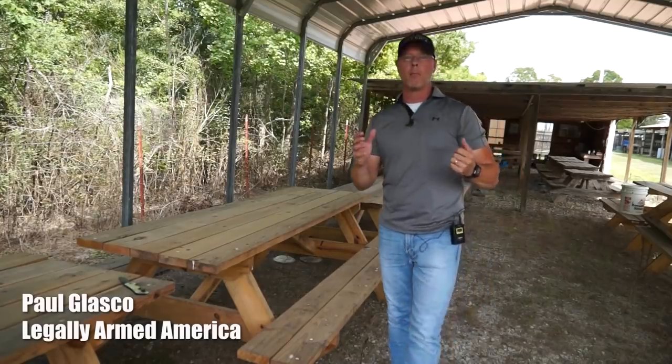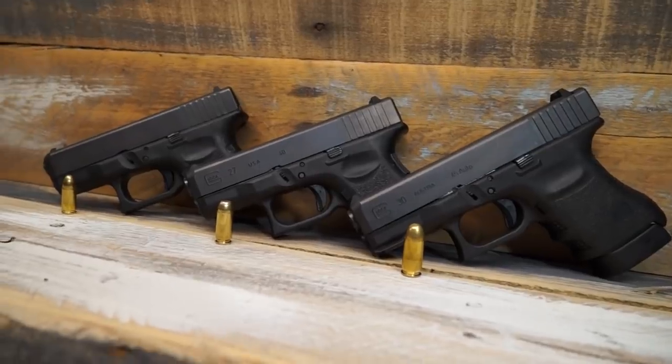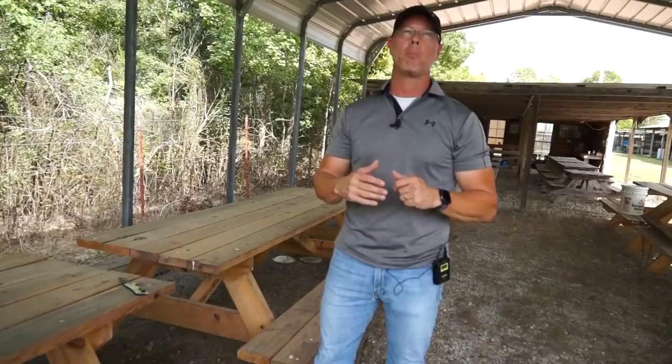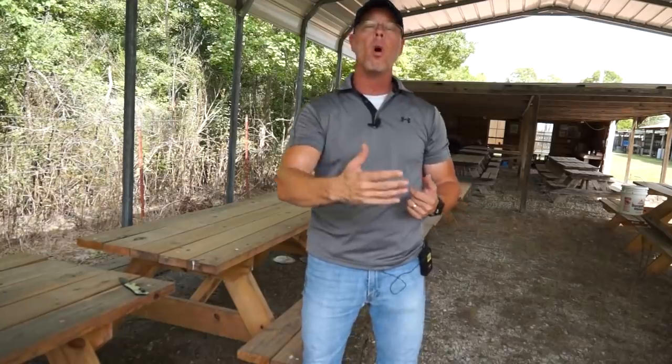Hey guys, I've been talking for a couple of weeks about a caliber throwdown. We're going to be talking about the 9mm, the .40 caliber, and the .45. I know this is an age-old argument. We're not necessarily going to put an end to that argument, but I think what it will do is give you guys enough evidence to make up your mind about what round you feel is best suited for you.